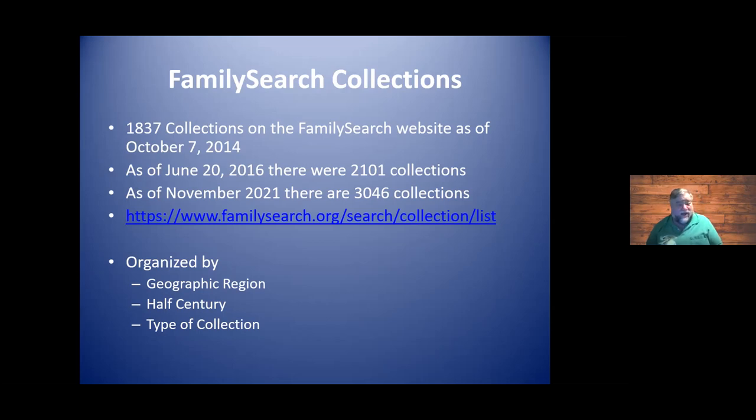They are not all out there yet. What you will find almost on a weekly or biweekly basis, they'll send out an email listing new collections or additions to existing ones. They are well organized. The link is www.familysearch.org/search/collection/list, and you'll get all 3,046 of them.